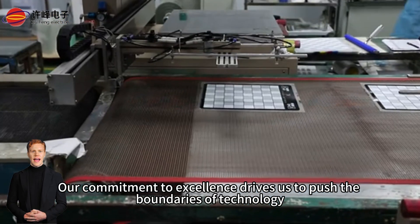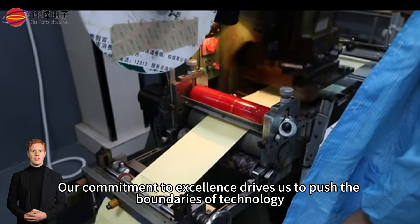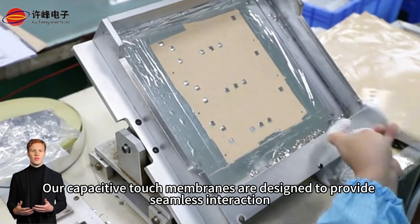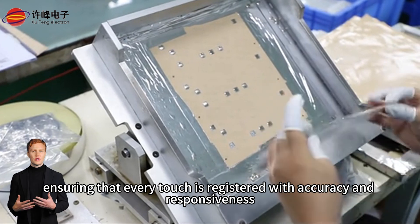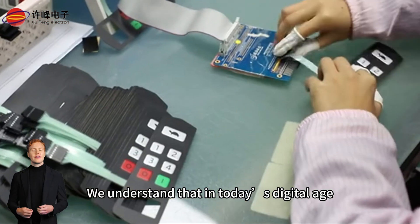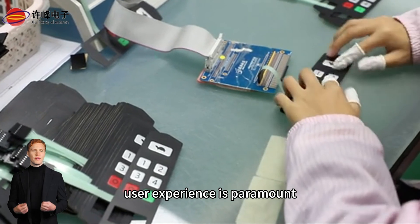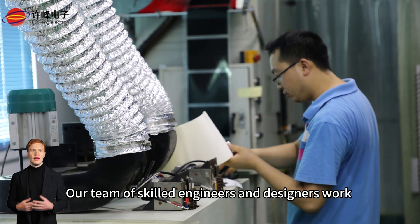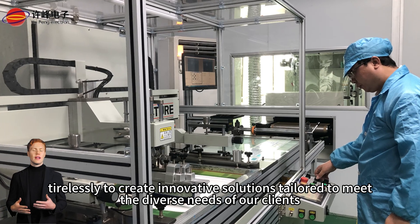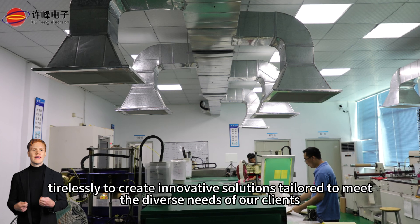Our commitment to excellence drives us to push the boundaries of technology. Our capacitive touch membranes are designed to provide seamless interaction, ensuring that every touch is registered with accuracy and responsiveness. We understand that in today's digital age, user experience is paramount. Our team of skilled engineers and designers work tirelessly to create innovative solutions tailored to meet the diverse needs of our clients.